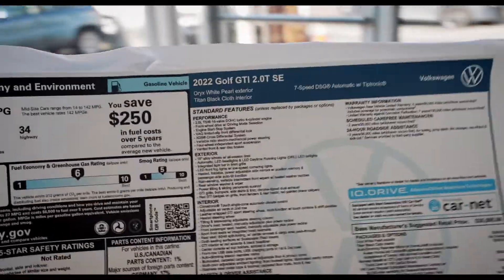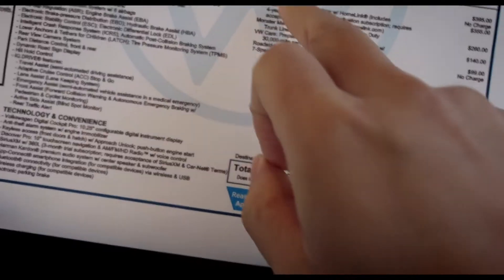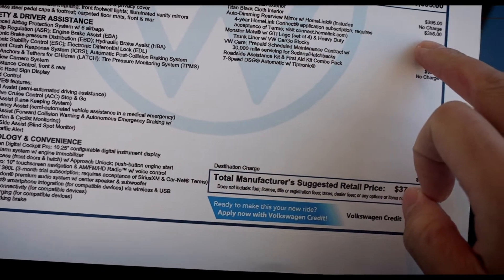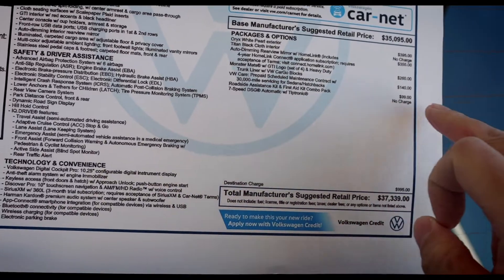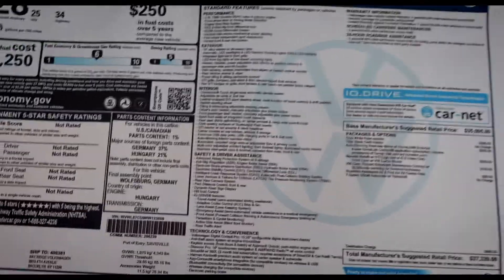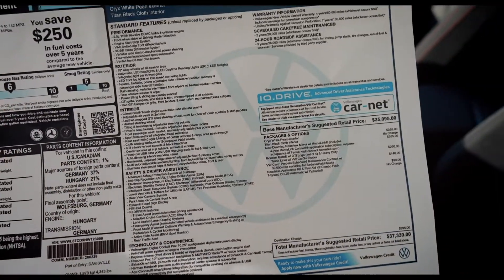Let's go ahead and take a quick look at the window sticker. This is a 2022 SE model with an MSRP of $37,339. Packages include your Oryx White, but they charge an additional $395 for it. Auto-dimming you also have to pay for. I'll have you guys freeze frame it. I think the SE is pretty well packaged in my opinion, but if you're going for the SE, why not just go for straight Autobahn? You can still get the Oryx White for the Autobahn as well.